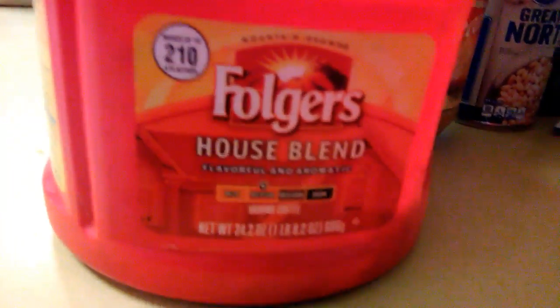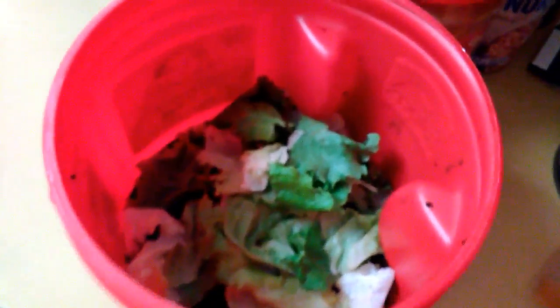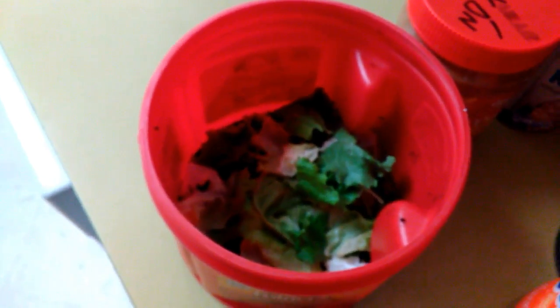This is the empty coffee container. I kept it and I'm using it as a little compost bin. There's some coffee grinds in there, some onion and some lettuce. I'll save that and go dump it in my big bin — I might show you that another time.